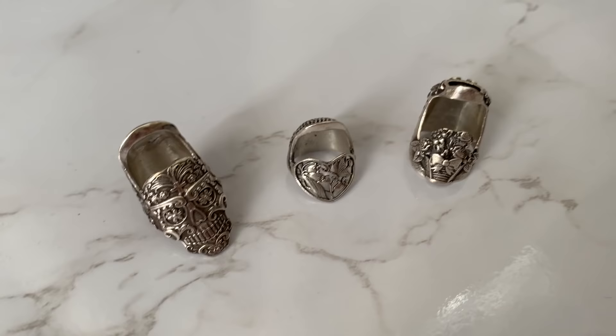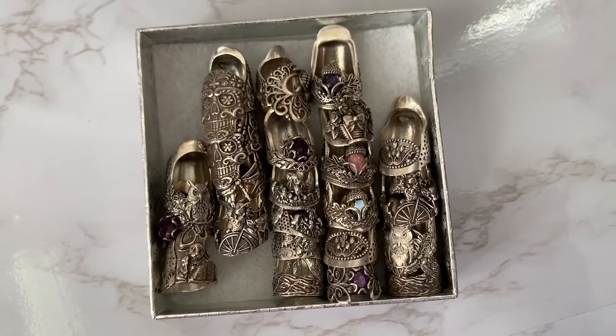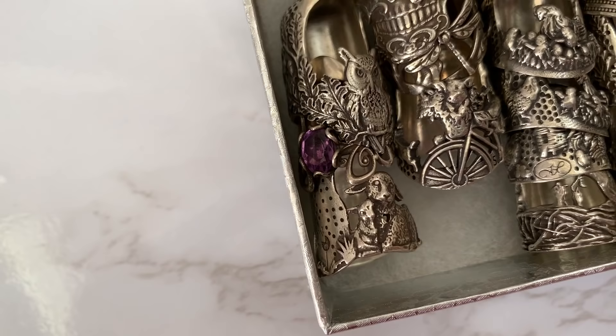She's got tons of different designs — obviously like nature stuff, like honeycombs and bees and butterflies and dragonflies, some floral type stuff. She's got this really beautiful one that's like a lamb situation, really sweet. She's also got some more Gothic ones and some with little stones in the middle, which are also just genuinely so beautiful.